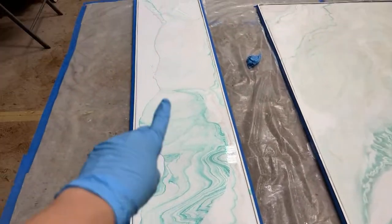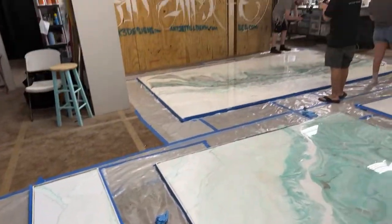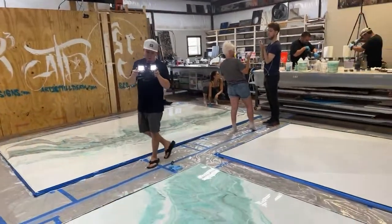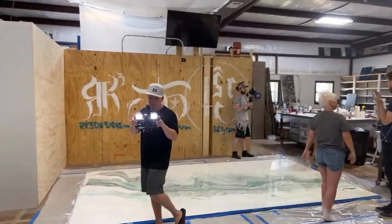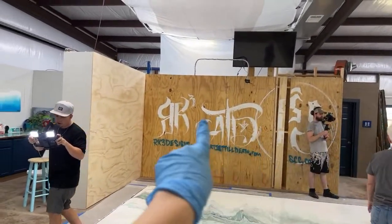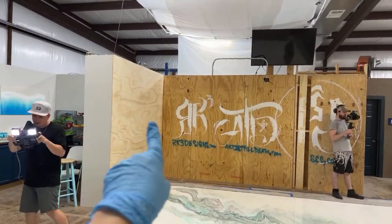We're going to have to put more browns in this one. The panels will be going up on this corner right here. You can see a crew from Stone Coat filming. It'll be covering all three of these walls right here.